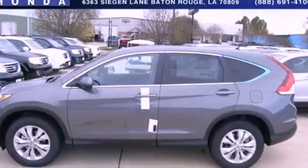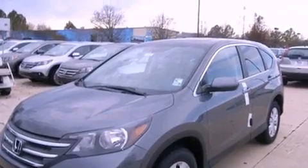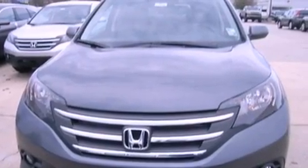This is a brand new 2013 Honda CR-V, functional utility for a modern lifestyle. It has a 2.4-liter four-cylinder engine and a five-speed automatic transmission.